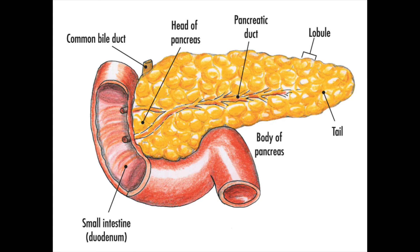The most common pancreas condition is diabetes. Type 1, for example, is where the body's immune system attacks and destroys the pancreas' insulin-producing cells.